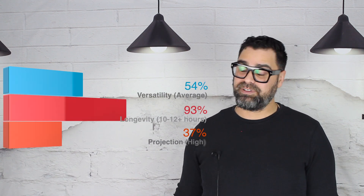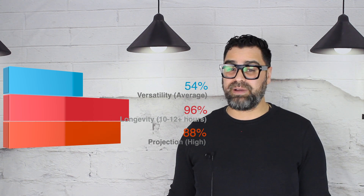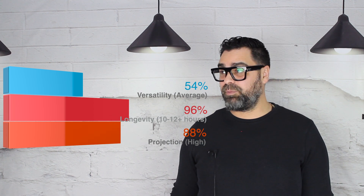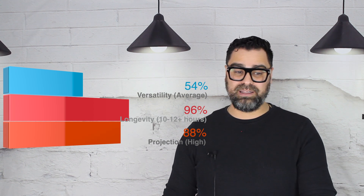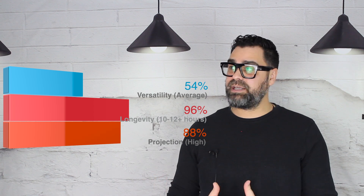Performance: very good. That little sample gave me some performance magic — longevity was 10 to 12-plus hours, and high projection. Really good performance out of this release, and a lot of people won't pay this price unless they get performance — you're going to get it here.